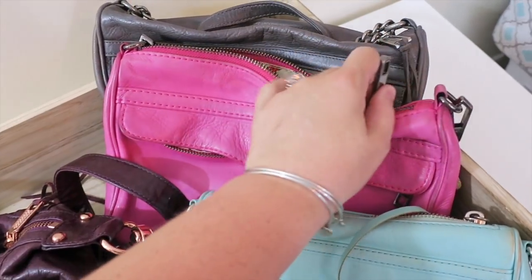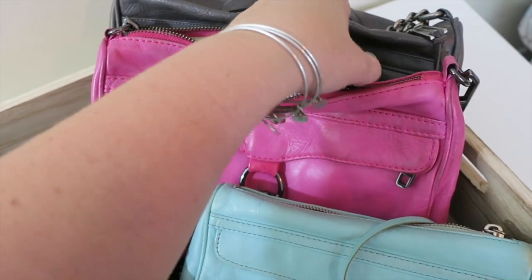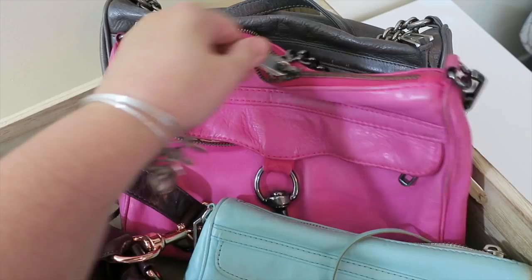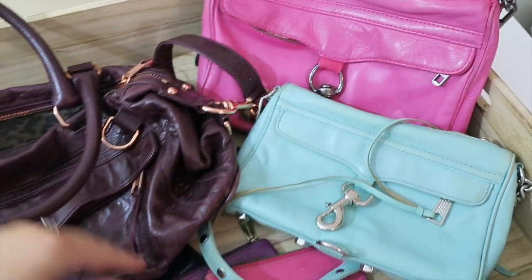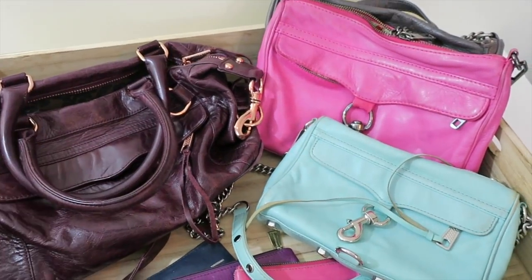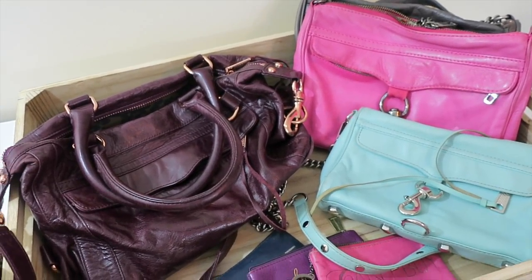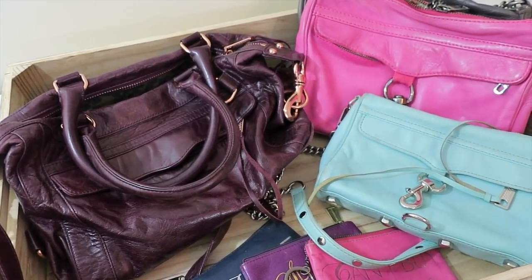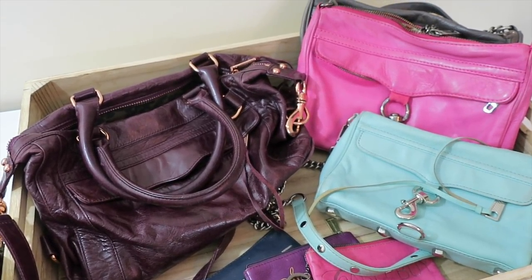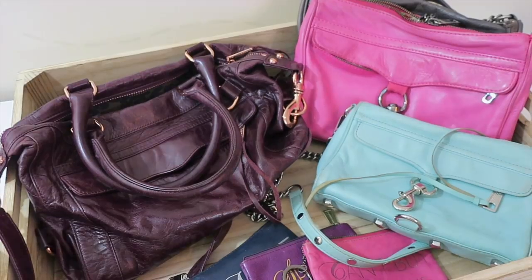The zippers are a little easier to zip with two hands, but they zip really nicely — really nice thick zippers that have held up well for how much I've used them. So that's my Rebecca Minkoff collection! Let me know what you guys have in your Rebecca Minkoff collection down below, and check out the links from older videos showing my collection and different comparisons to see how it's changed over time. These are the ones that have stood the test of time — my favorites. Thanks so much for watching and have a great day!